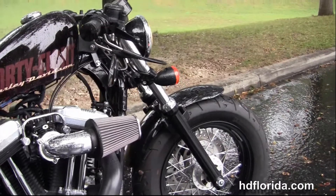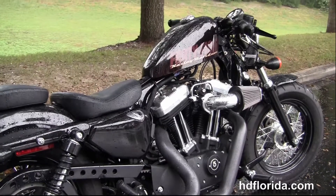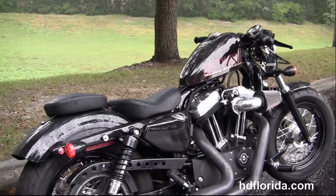This bike starts out from the black 16-inch steel lace wheel with single disc brakes, the blacked out lower front forks with matching triple tree clamps.